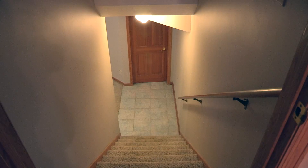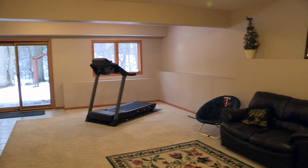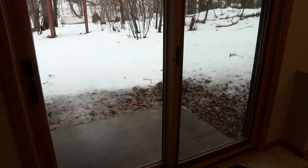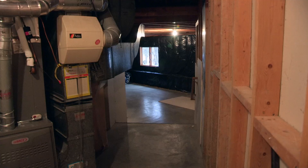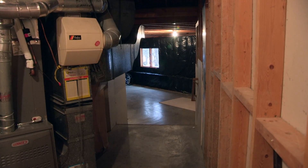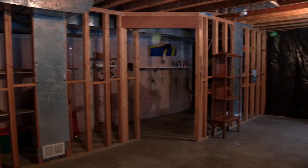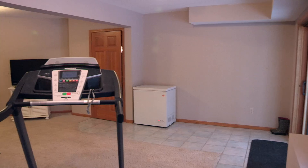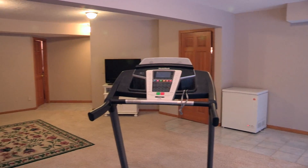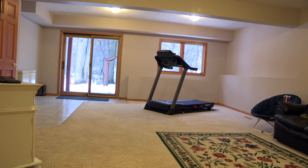There's a stairway going downstairs — we've got a whole other level below us. It's a walkout, so this home walks out to those woods and Goose Lake. You also have the rough-in for bathroom number four, as well as egress for bedroom number five, and a big open area. You could have a media room down there, a billiard room, any kind of game room you want. Fabulous use of space — we're almost 3,700 square feet finished, plus all that unfinished space.